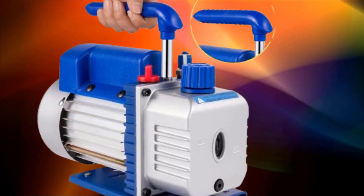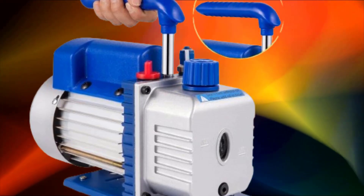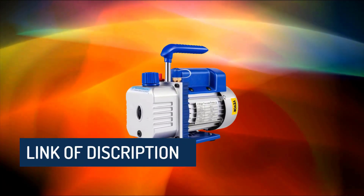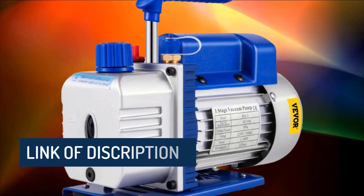If you received a new vacuum pump, then you are in the right place. In this video, you are going to review the top 5 best vacuum pumps in 2023 on the market.